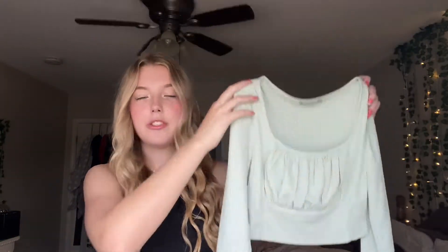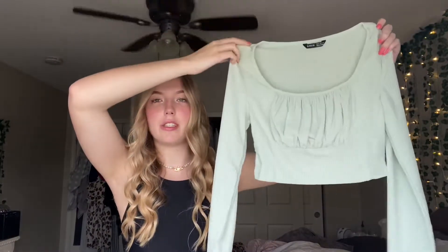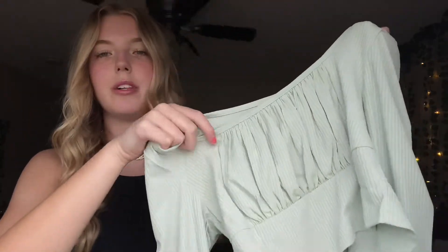I got this top — it's sage green, which is like the prettiest green color ever. It's a long sleeve with that little scrunched material in the front. I love tops like this — the scrunch detail is so cute. It'll look great with jeans and blazers.